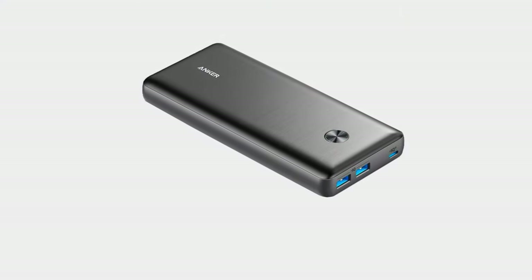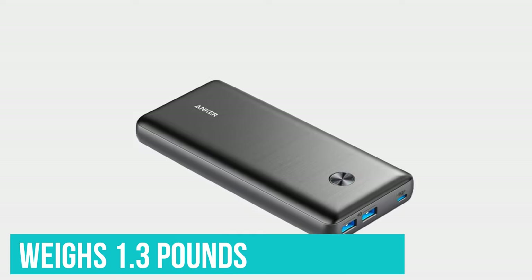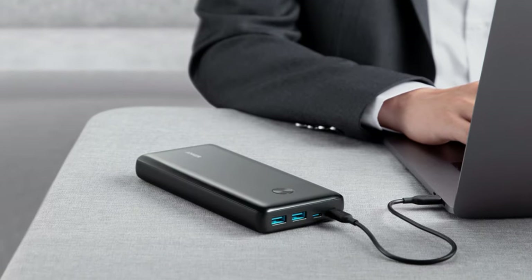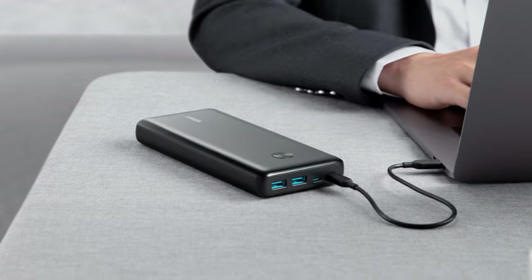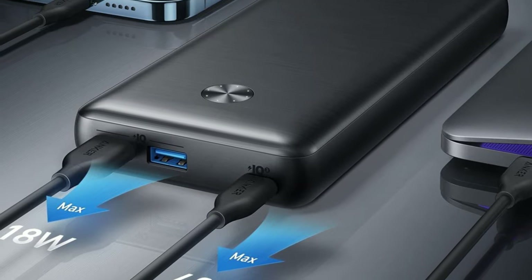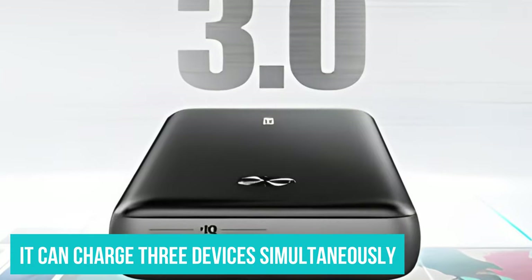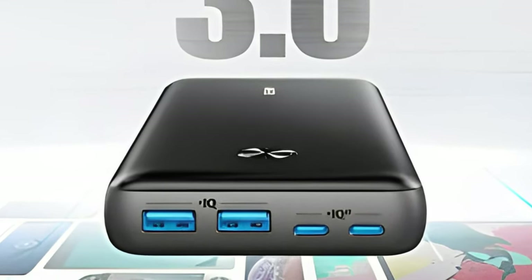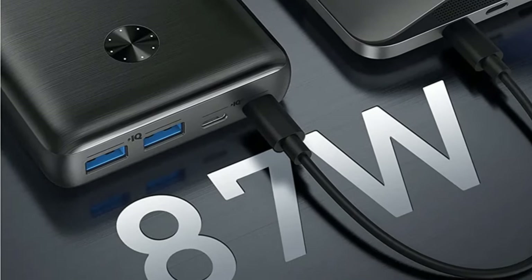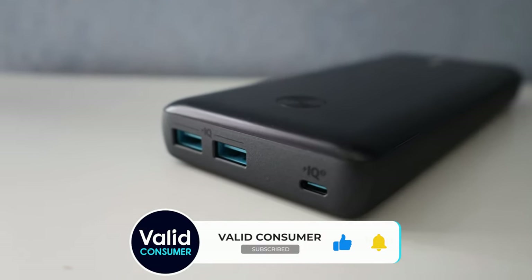Of course, the extra capacity has to come from somewhere — the PowerCore 3 weighs 1.3 pounds, which is a bit heavy for backpacking. Still, compared to similar capacity power banks like the Goal Zero Sherpa 100PD, the PowerCore is relatively svelte. The PowerCore 3 fully charged an iPhone 13 just over six times. Anker claims it can charge three devices simultaneously, and during testing it easily charged two smartphones at the same time. The PowerCore dented easily during our two-foot drop test, but it went on working without issue. It's a great compact choice for photographers or remote workers on the go.